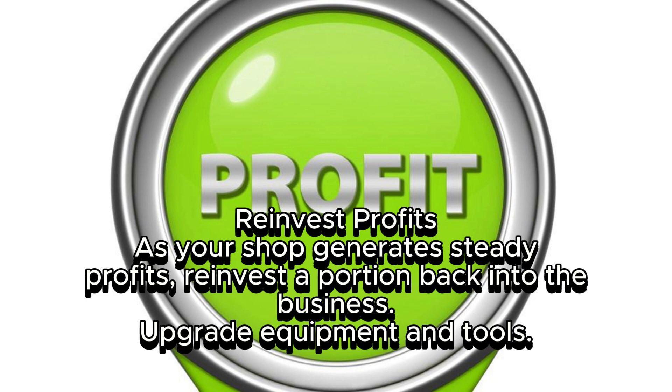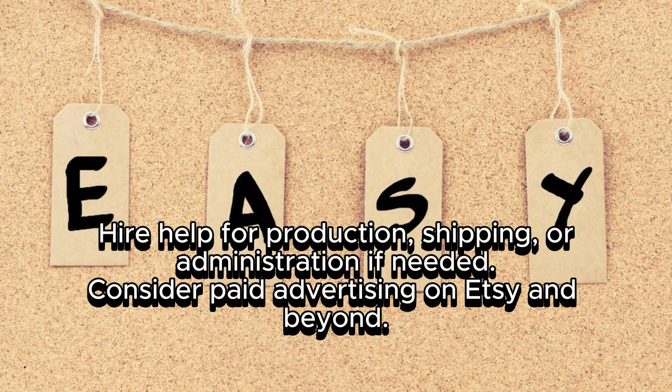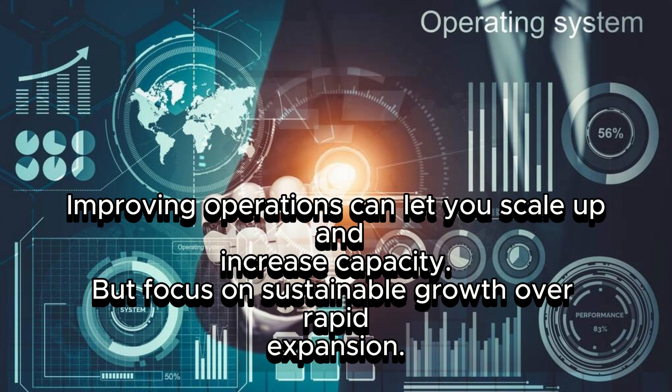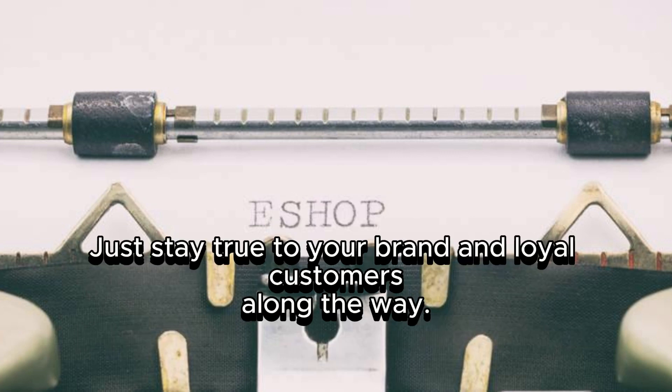Reinvest profits back into the business as your shop generates steady income. Upgrade equipment and tools, hire help for production, shipping, or administration if needed, and consider paid advertising on Etsy and beyond. Improving operations can let you scale up and increase capacity, but focus on sustainable growth over rapid expansion. Growing an Etsy shop takes time and consistent effort, but expanding your catalog, email list, and operations can help take you to the next level. Stay true to your brand and loyal customers along the way.